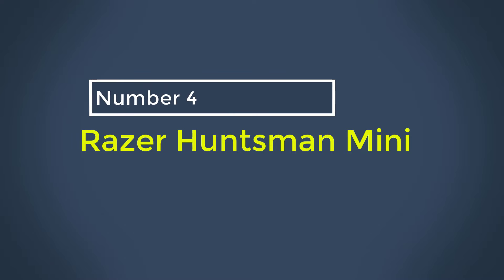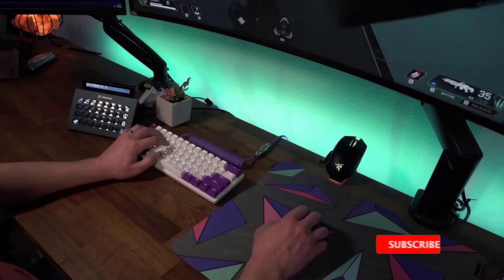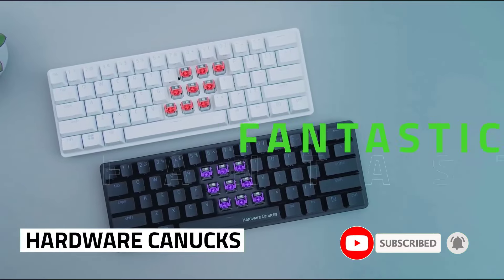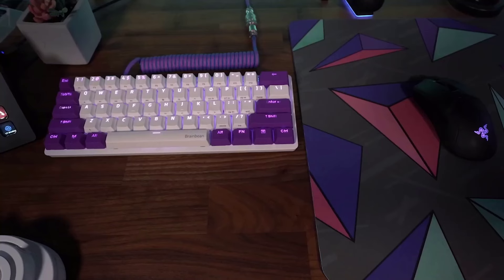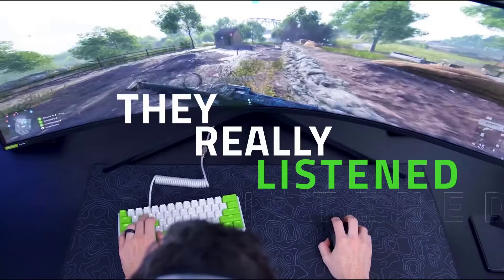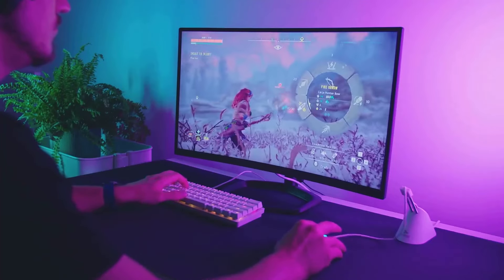Number 4: Razer Huntsman Mini. If the more expensive options on this list are a bit out of your price range, we recommend the Razer Huntsman Mini as a more budget-friendly model. This board uses Razer's optical switches, available in clicky or linear varieties. While these switches feel like standard mechanical switches, they use a beam of light to register keystrokes. Combined with the light weight of these switches, the result is an extremely responsive feeling experience. Like other Razer options, this keyboard offers all the standard customization features with Razer's Synapse 3 software, including macro programming, per-key RGB backlighting effects, and onboard storage for custom profiles.